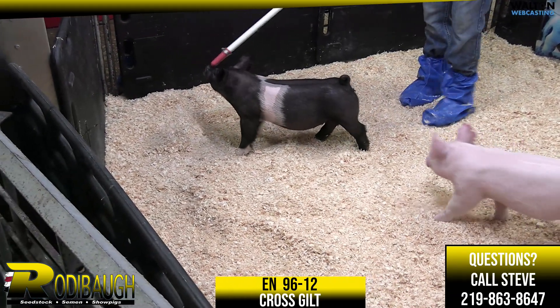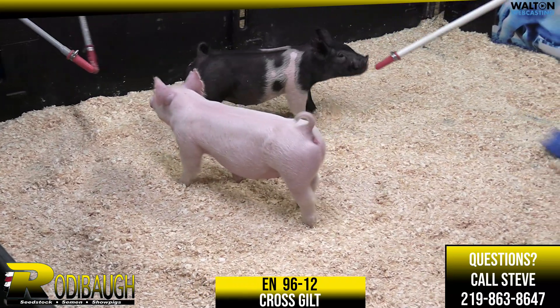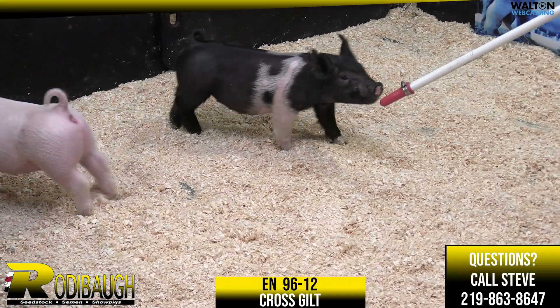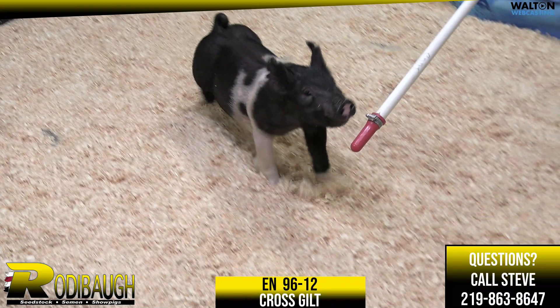A 96-12 crossbred gilt here — misconception, young love — and this is one I like quite a bit. This is another one out of that good litter, and boy, Kyle found this one early in the nursery and just has never gotten off of her.